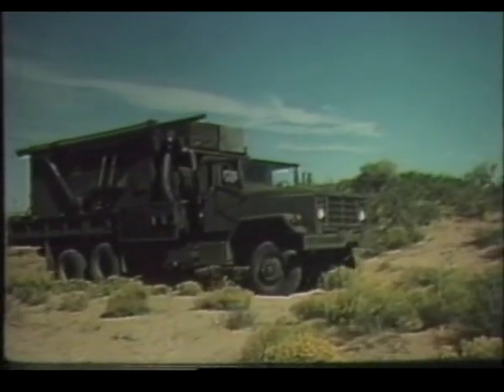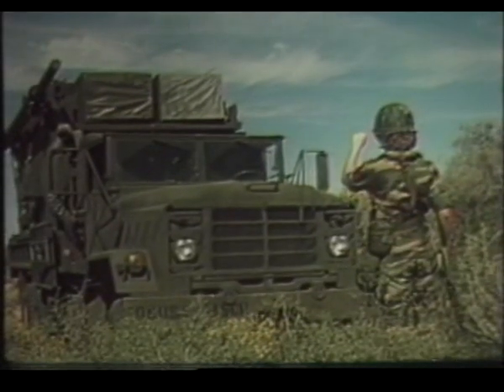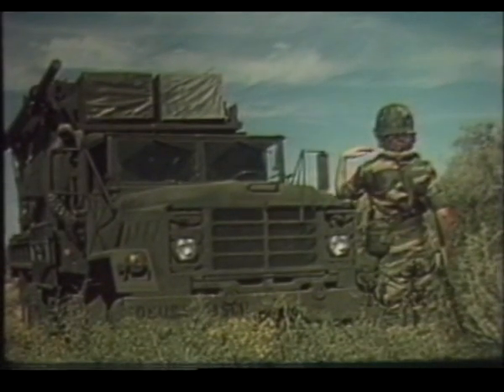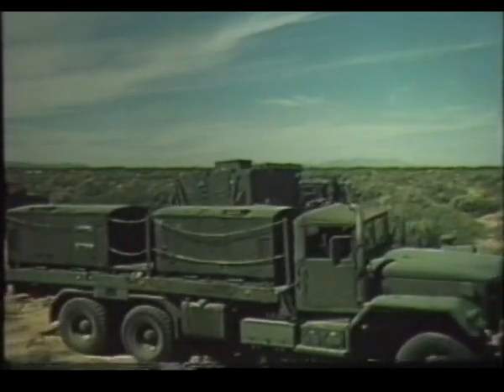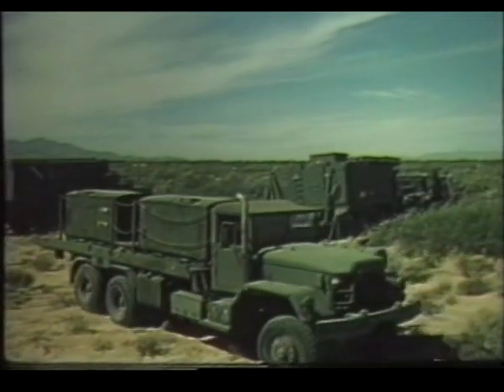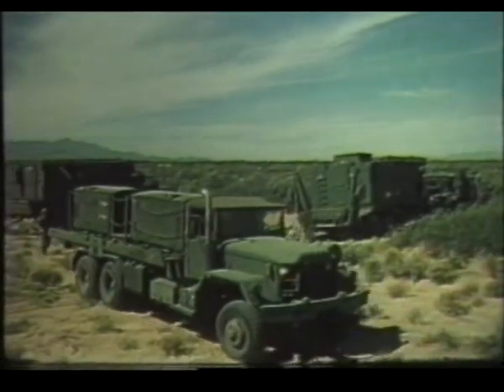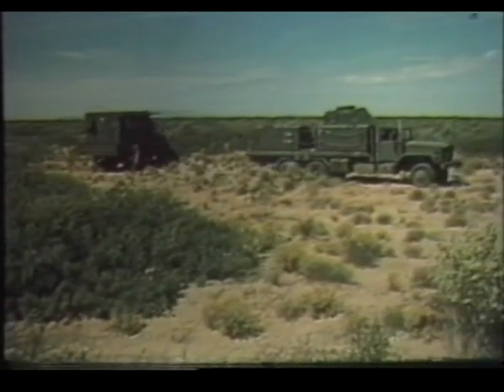The ECS is the fire direction center of the battery, and the only piece of equipment manned during the air battle. The electric power plant consists of two 150 kilowatt turbine generators mounted on a truck chassis, one for online use and one for backup. It provides electrical power for operation of the ECS and radar set.